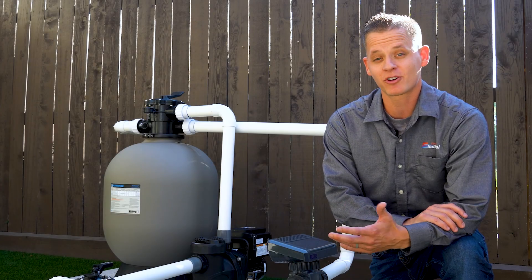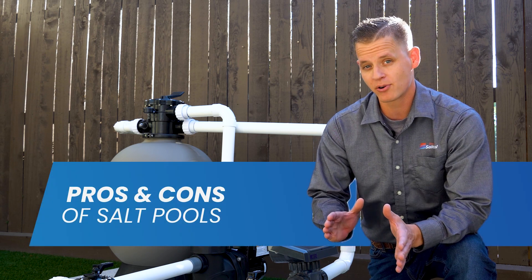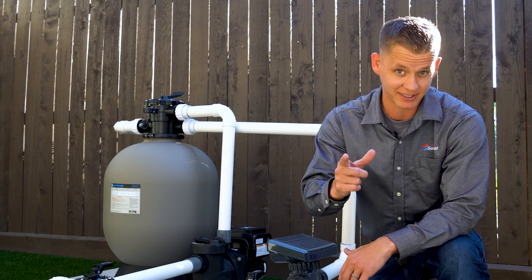Hey Backyard Dippers, I'm John, one of your salt pool experts from Discount Salt Pool, and today we're going over the pros and the cons for owning a salt water pool, so you can see if it's the right thing for you. Let's go ahead and dive in.